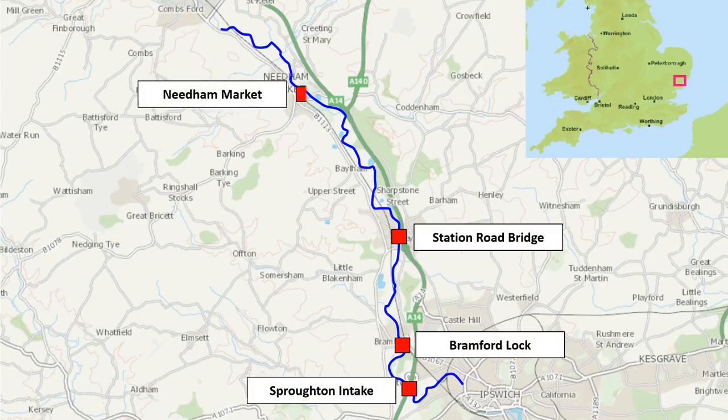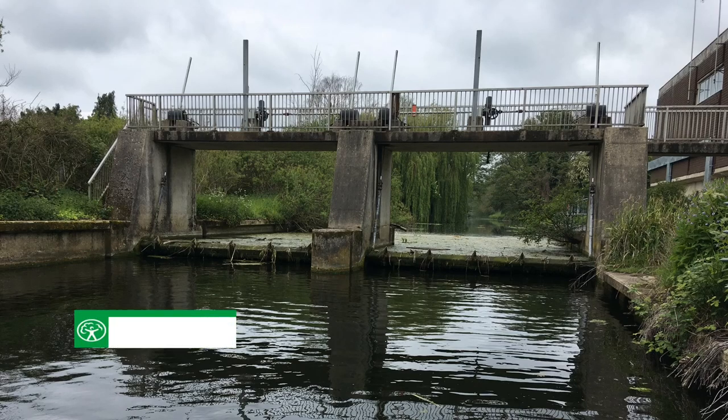Five electric fishing surveys were conducted on the river and took place at Sproughton Intake, Bramford Lock, Station Road Bridge, Needham Market, and Stow Market. High densities of roach were caught and measured at Sproughton Intake, where they were by far the most abundant species.